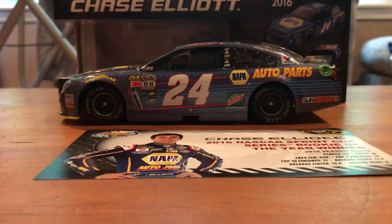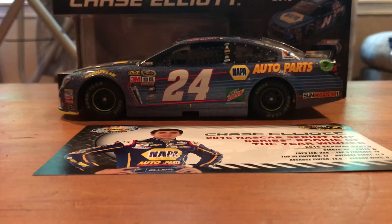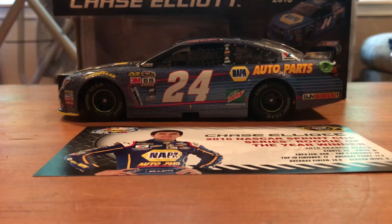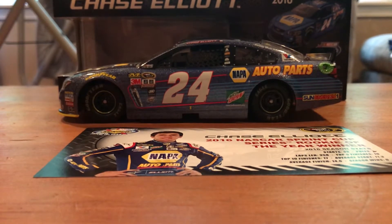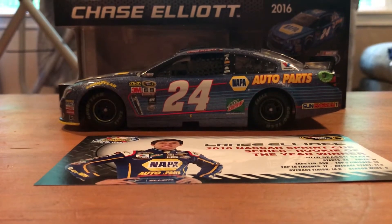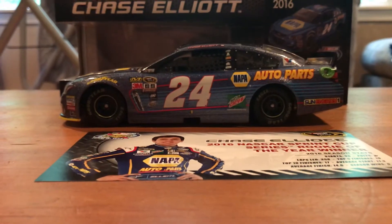So pretty much just his primary paint scheme with the Rookie of the Year logo on the roof, as well as a Galaxy finish. I'm pretty sure Galaxy was the only finish that the Rookie of the Year cars were made in, or at least for this one. Could be wrong, but I'm pretty sure.